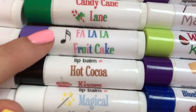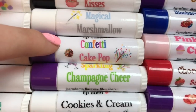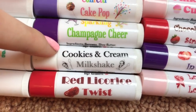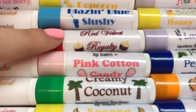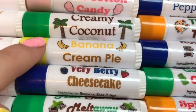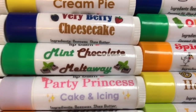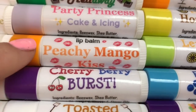Santa's Gingerbread Cookie, Santa's Sugar Cookie, Santa's Snickerdoodle Cookie, Santa's Chocolate Chip Cookie, Rudolph's Ribbon Candy, Candy Cane Lane, Fa La La Fruitcake, Hot Cocoa Kisses, Magical Marshmallow, Confetti Cake Pop, Sparkling Champagne Cheer, Cookies and Cream Milkshake, Red Licorice Twist, Extra Butter Popcorn, Blazing Blue Slushie, Red Velvet Royalty, Pink Cotton Candy, Creamy Coconut Cream Candy, Creamy Coconut, and Banana Cream Pie.